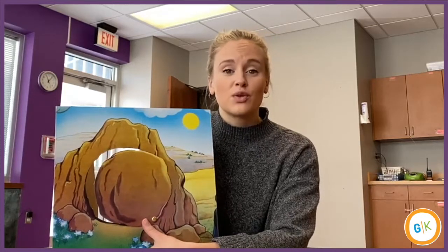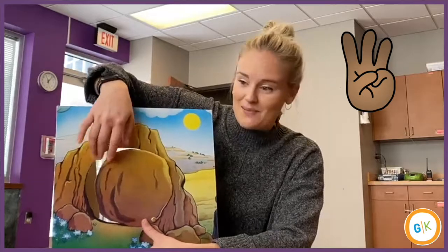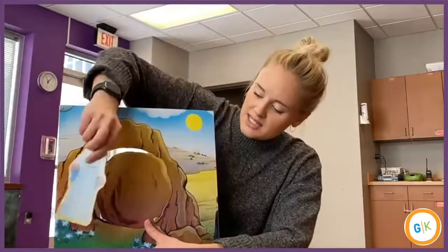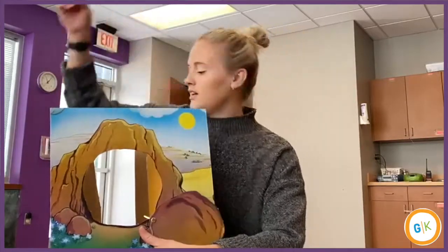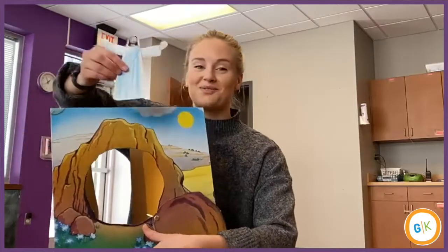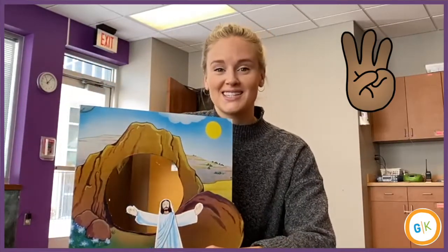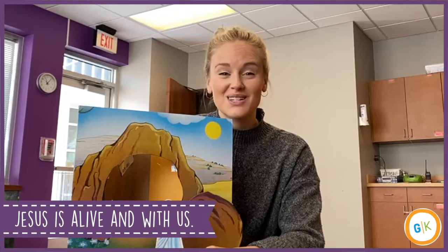He was in there for three whole days. But what's awesome is that the angel moved the stone away and Jesus is finally alive again after three whole days. We can remember that Jesus is alive and he is with us even till today.